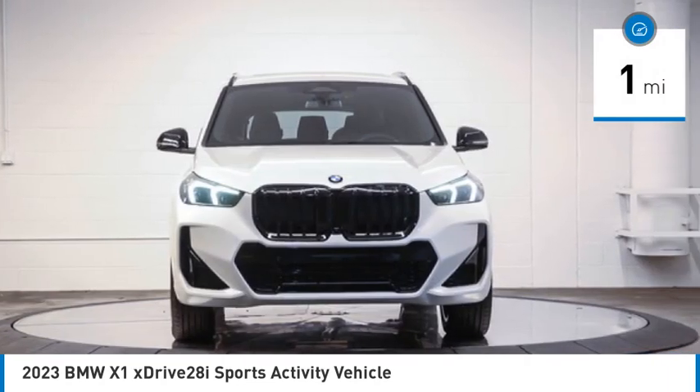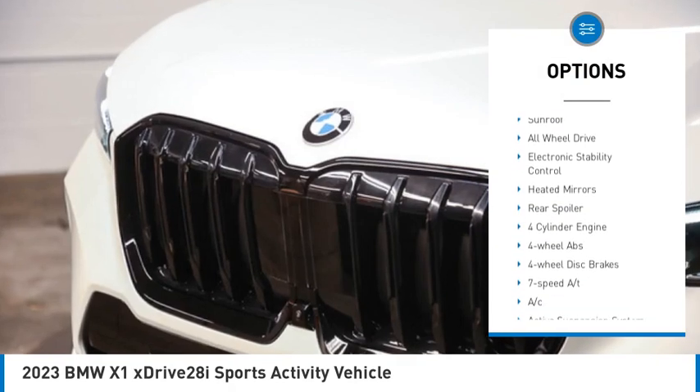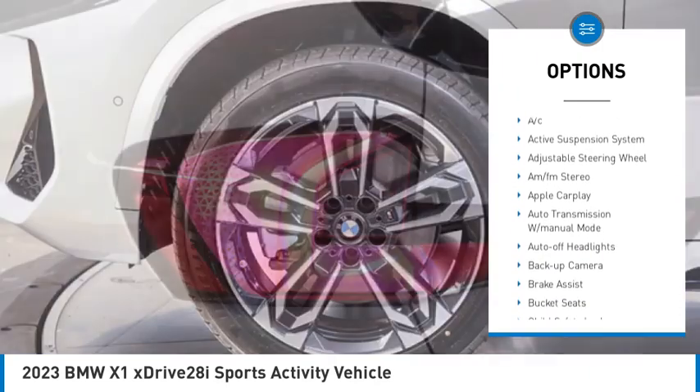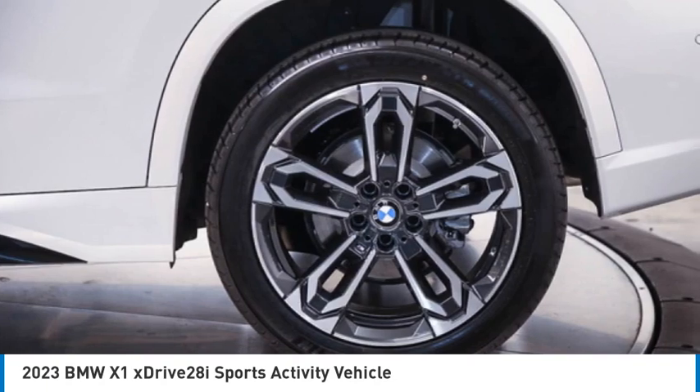Here are some of this vehicle's great options: rain sensing wipers, tire pressure monitoring system, turbocharged, panoramic roof, blind spot monitor, sunroof, all wheel drive, electronic stability control, heated mirrors, rear spoiler.